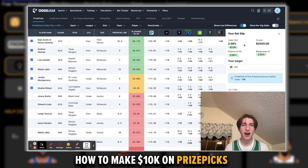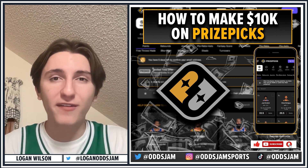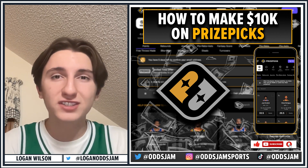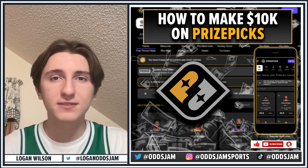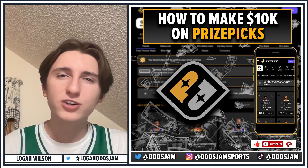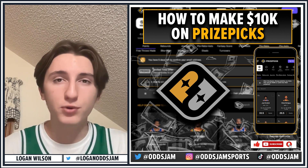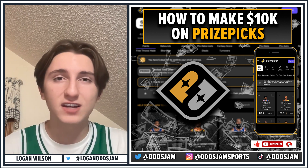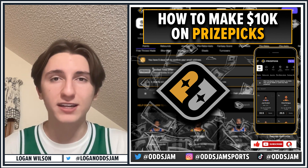A tool like the OddsJam fantasy screen is very, very helpful in terms of making profitable picks on PrizePicks. So now you know everything you need to know about putting together profitable slips. First, never take two, three, or four picks — always take five or six pick Flexes. And for the picks, make sure you're using the OddsJam fantasy screen. Using it can boost your chance of winning that big $10,000 payout by more than 100% depending on how profitable the market is at a particular time.